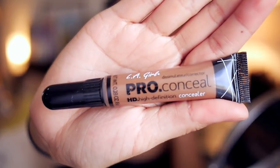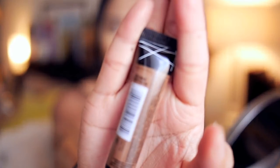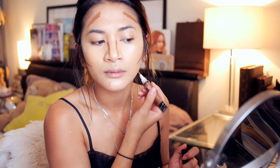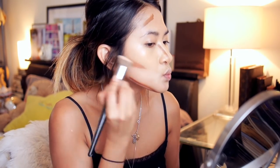For liquid contour — this stuff is amazing — I'm using the LA Girl Pro Conceal in Dark Cocoa and using the applicator to deposit the product. I'm applying contour under my cheekbones, down the sides of my nose, onto my forehead and of course down my jaw. Then I'm going to take the edge of my foundation brush to blend it in, taking care not to get too carried away to prevent your face from looking too muddy.